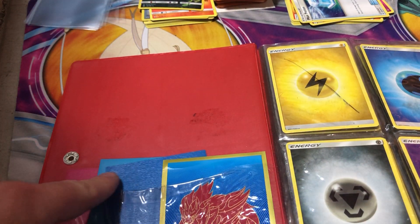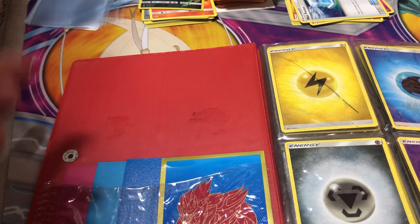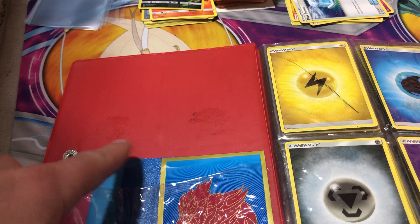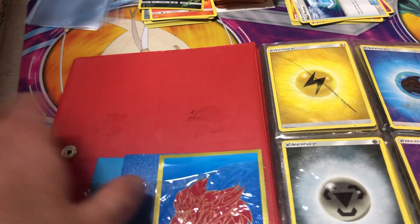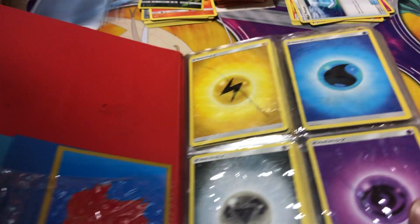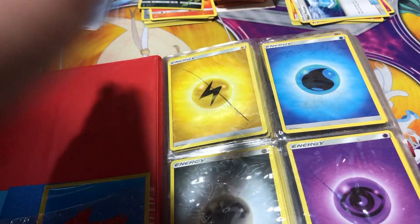There are four slightly nicer penny sleeves — three matte ones of different colors: blue, light blue, and magenta — to include a Zamazenta nicer sleeve. I didn't do these X's; this is a used binder from a collection I bought.